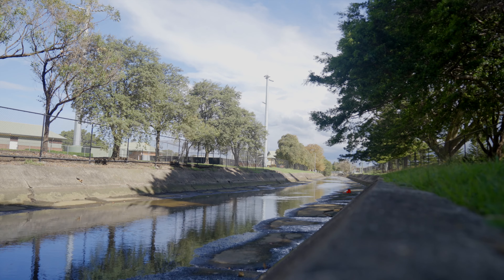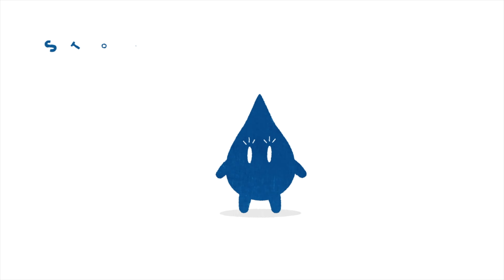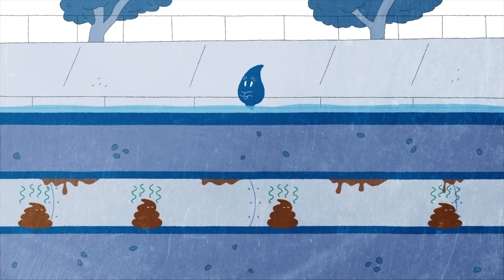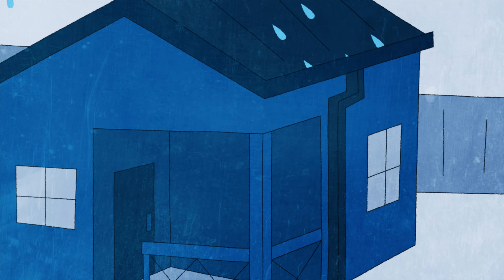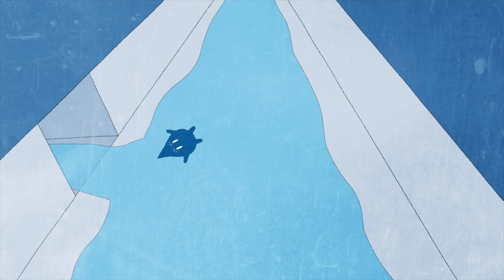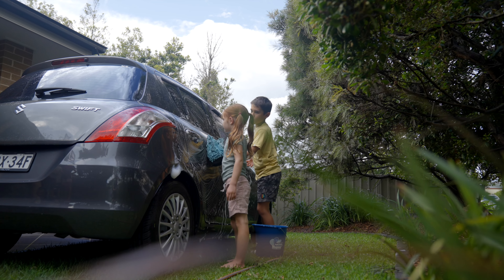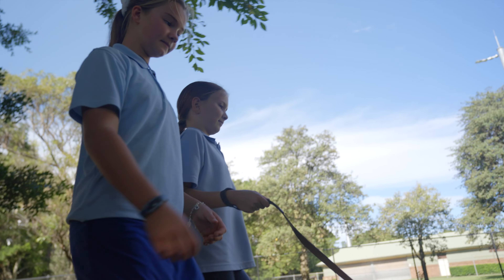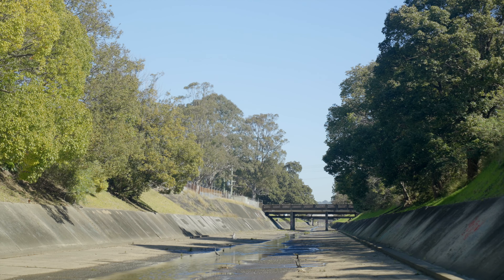So how can we help care for our waterways? Remember, stormwater and sewage flow through separate systems. The stormwater system drains directly from our gutters to our local creeks, rivers, lakes and ocean. That's why it's important we all practice these few simple habits at home and when we are out and about to care for our local waterways.